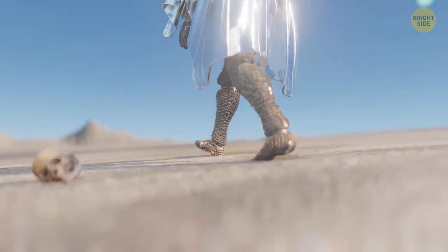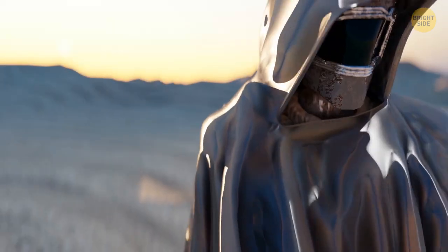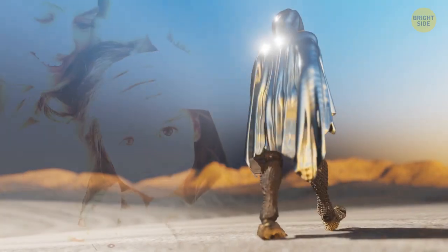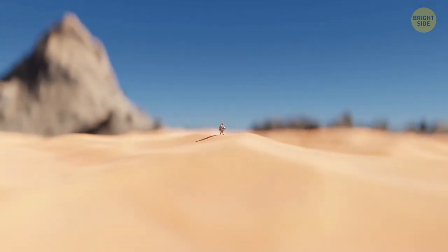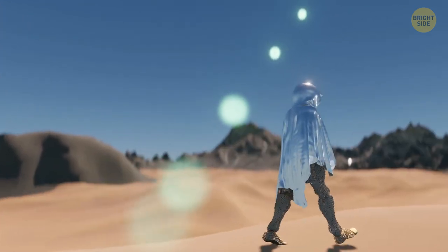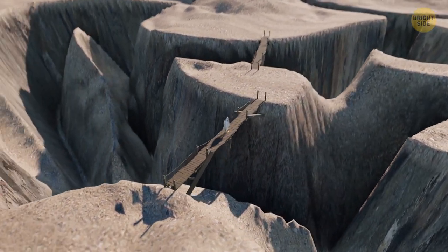He doesn't know why this happened, but all the oceans on Earth dried up almost instantly, and even the greatest minds in the world don't know why. His family was on the other side of the ocean for several months. He's been traveling across this lifeless land and won't stop until he finds them. The landscape is spectacular — people have finally found out the secrets of the ocean depths. The seabed consists of huge mountain ranges and volcanoes, now asleep forever. There are huge trenches leading to unexplored depths, and people had to build bridges to get over these enormous cracks in the ground.